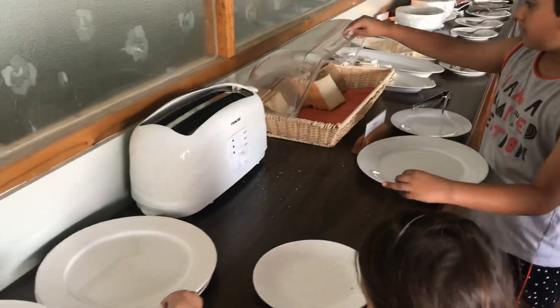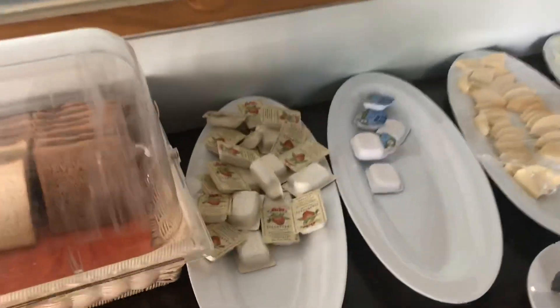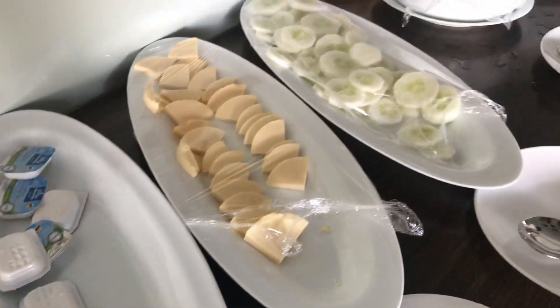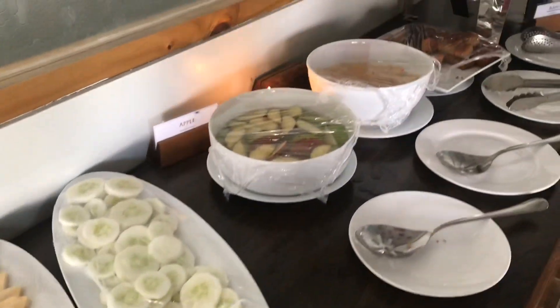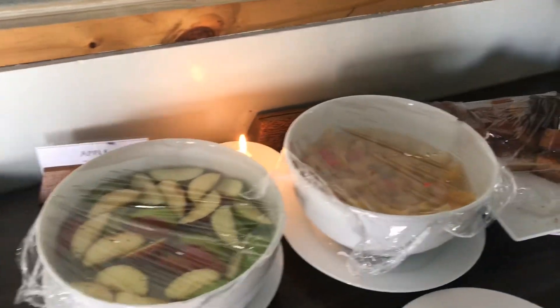On with the breakfast — they have a beautiful spread with different varieties of bread. The kids loved putting them in the toaster and making hearty sandwiches using jam, butter, cheese, tomatoes, and cucumbers. Some days they had fresh fruit, some days they had canned fruit.